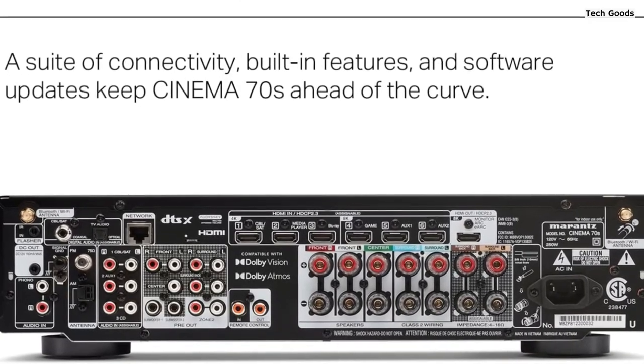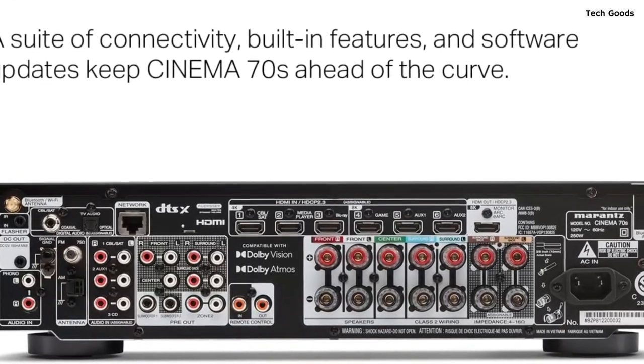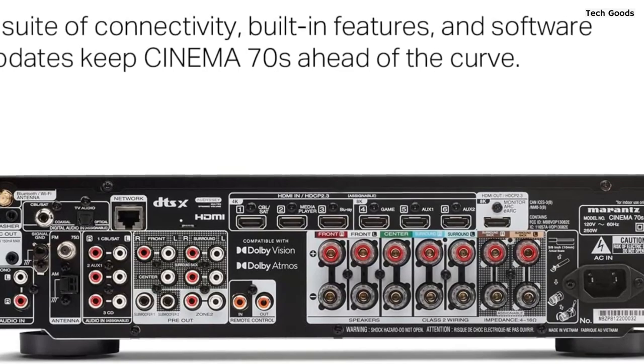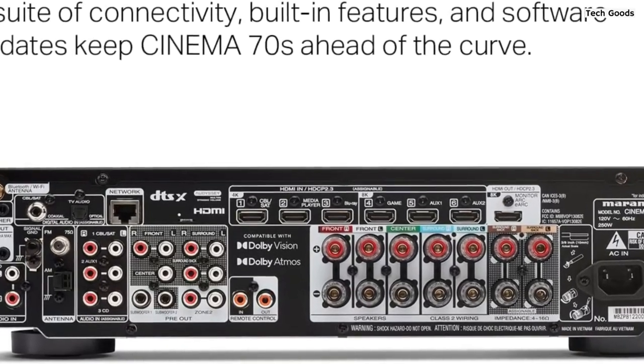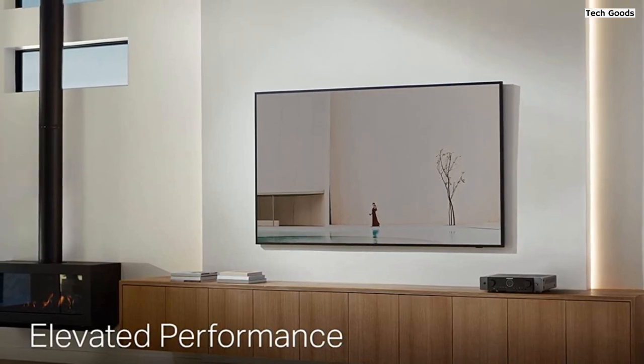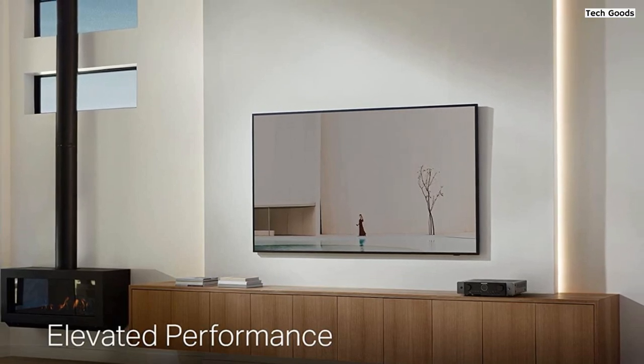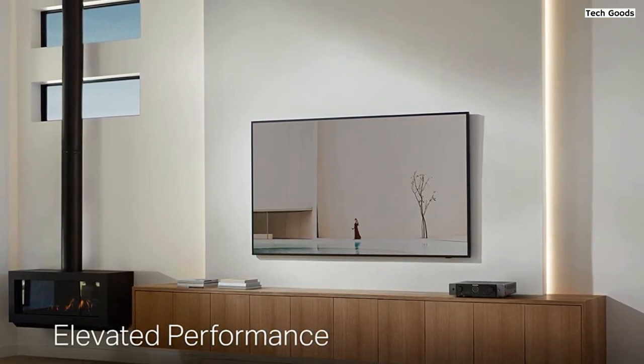The Marantz Cinema 70S AVR is built with high-quality components, featuring HDAM discrete circuitry and current feedback amplification. This ensures exceptional audio performance, with theater-like dynamics and warm, rich tones. Whether you're watching movies or listening to music, you'll appreciate the extraordinary detail and immersive soundstage that this receiver delivers.